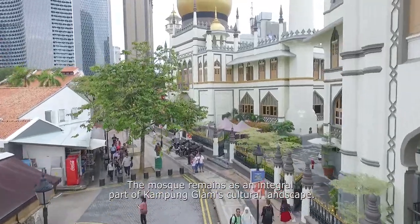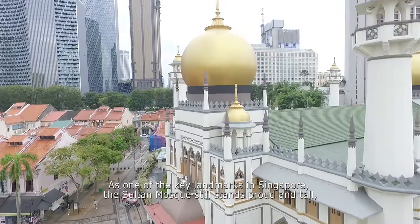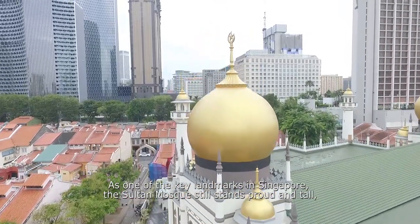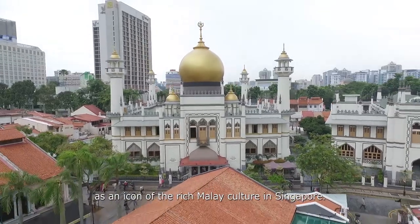The mosque remains as an integral part of Kampong Glam's cultural landscape. As one of the key landmarks in Singapore, the Sultan Mosque still stands proud and tall as an icon of the rich Malay culture in Singapore.